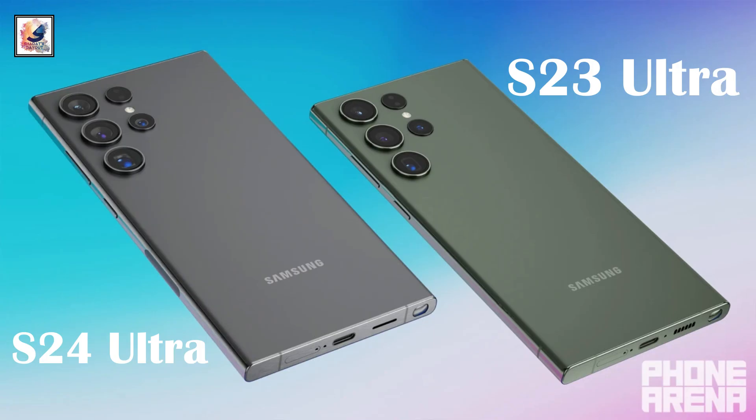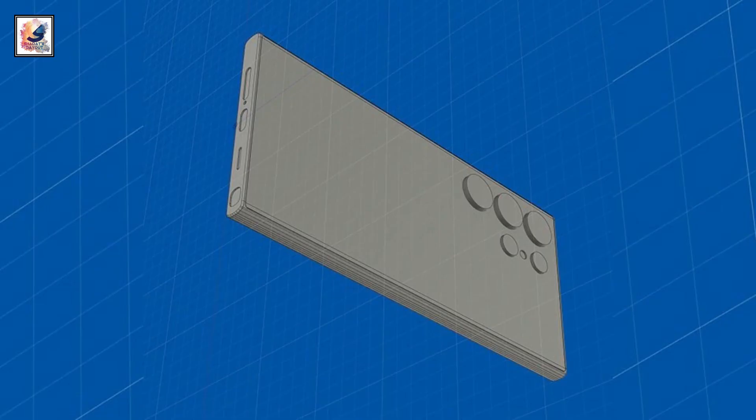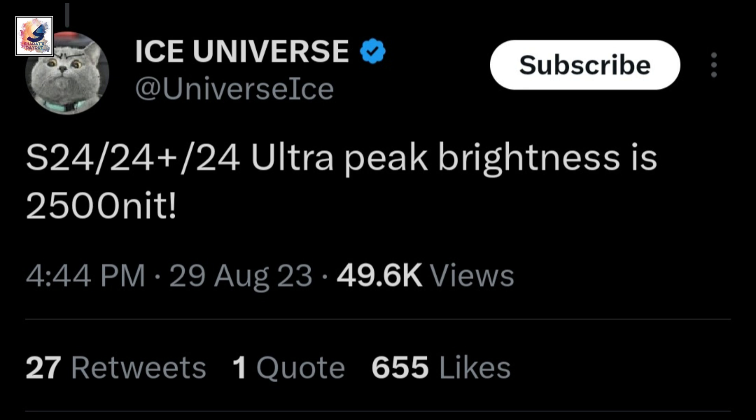Let's move on to the Ultra variant. The left one is the Galaxy S24 Ultra and the right one is the Galaxy S23 Ultra. As you can see, the Galaxy S24 Ultra camera sensors are slightly bigger and the speaker grille has also changed. This is the front side of the Galaxy S24 series.